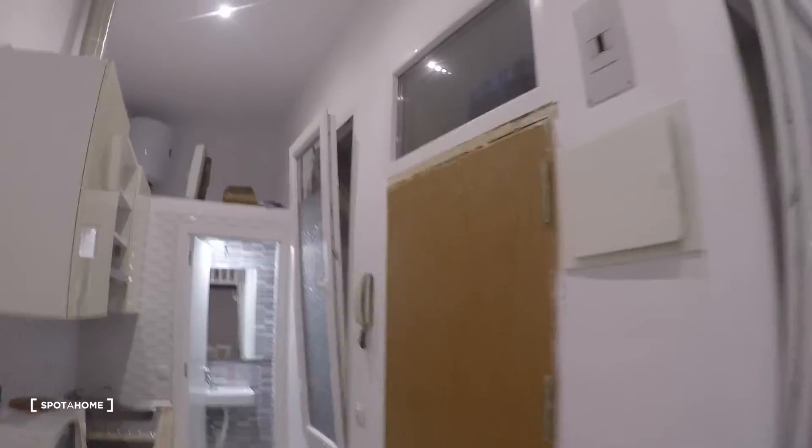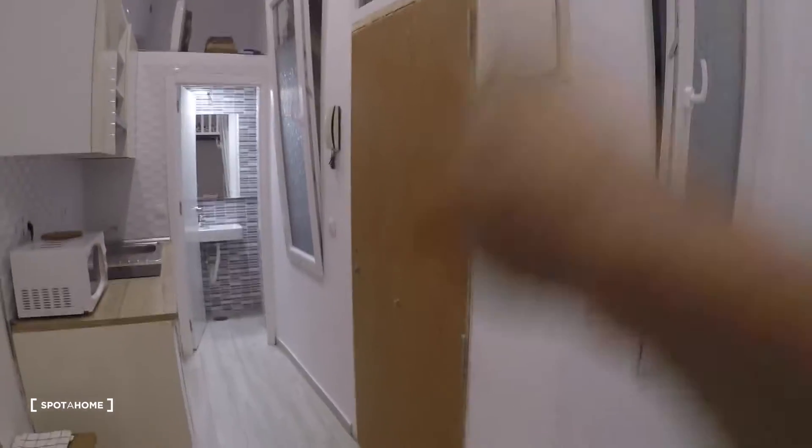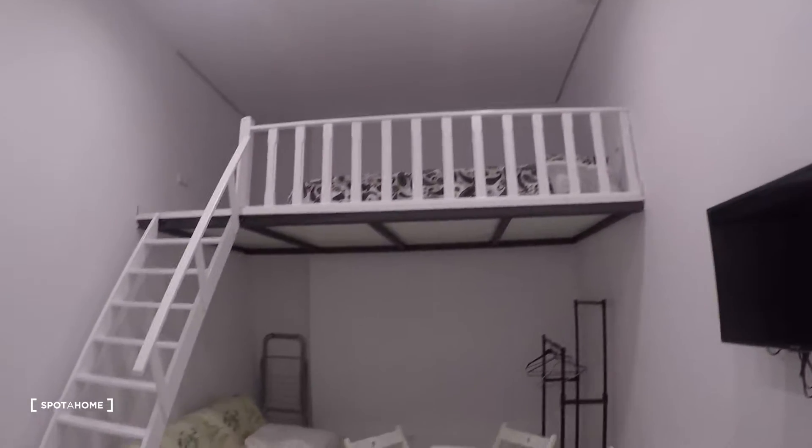So right there we have the main door of the studio. As we get in, this is what we see — the living room and bedroom area over here on the left. And here we have the kitchen.